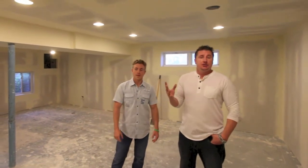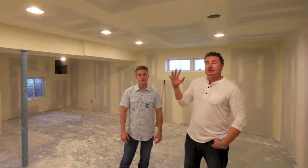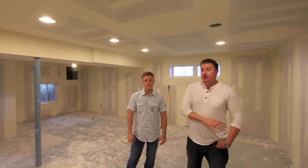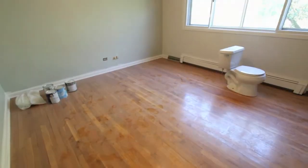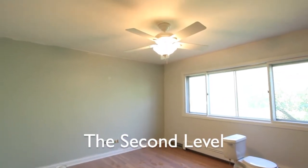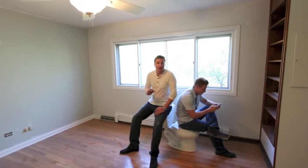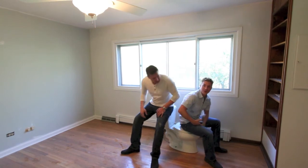We added can lights to really give it a lot more light down here, because basements are typically cold-feeling — this one will not be. We have high ceilings, we're going to wrap around the steel column, and we're going to add carpet down here to really give it a comfortable feel.